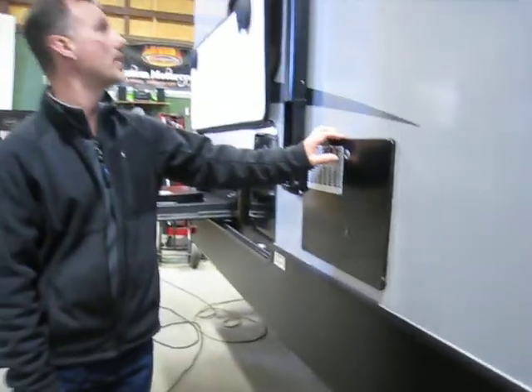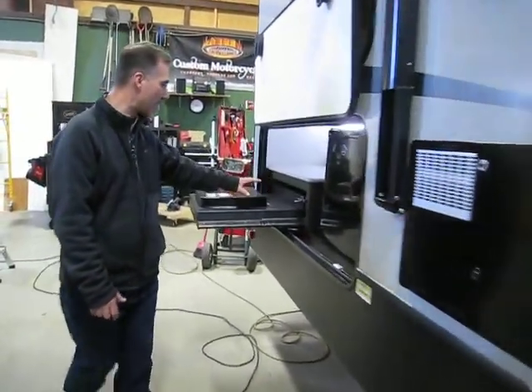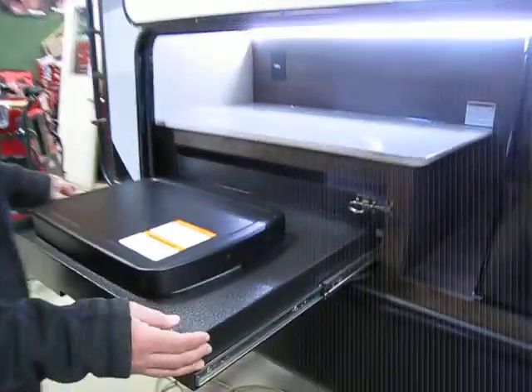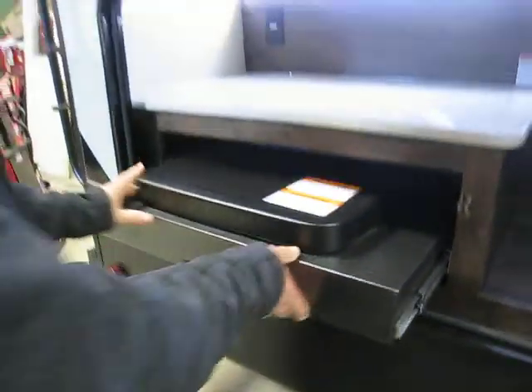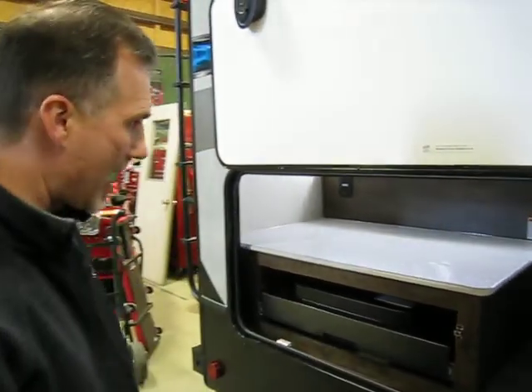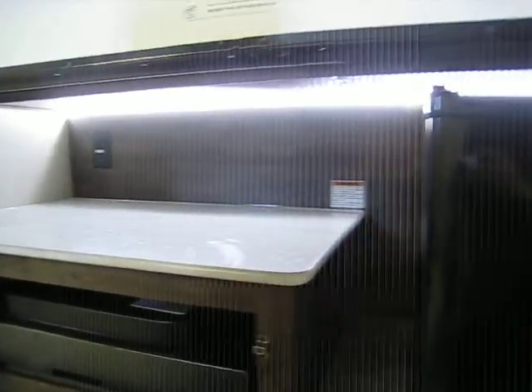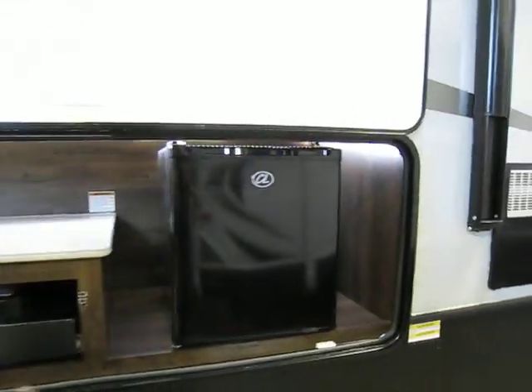Gas-electric water heater. Outside kitchen — we've got a two-burner stove and a fridge. I really like the little cabinet they made. It's not made out of wood, so if it starts raining it's not going to get damaged. Plenty of counter space, there are power outlets and beautiful LED lights as well, with a switch to turn them on and off.